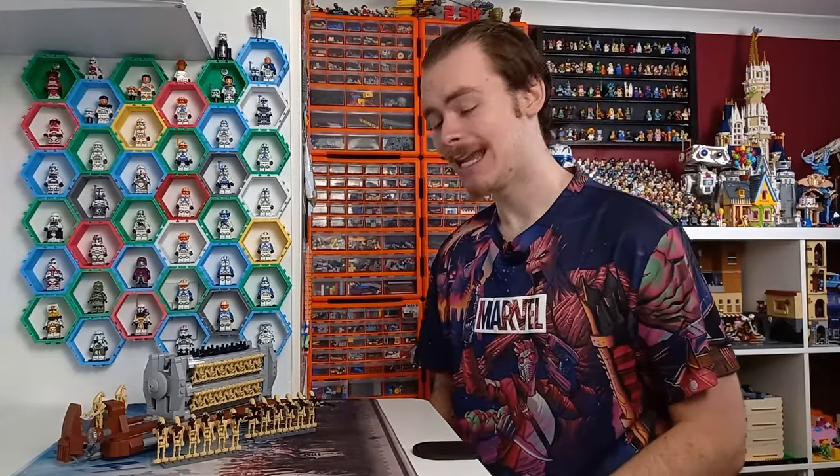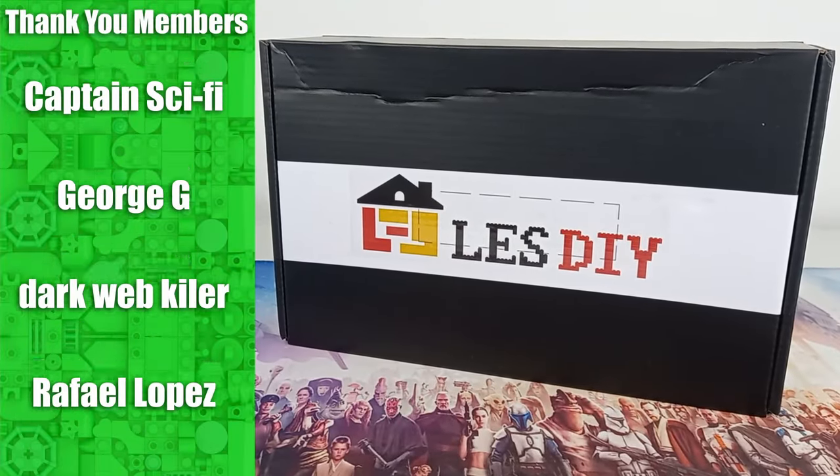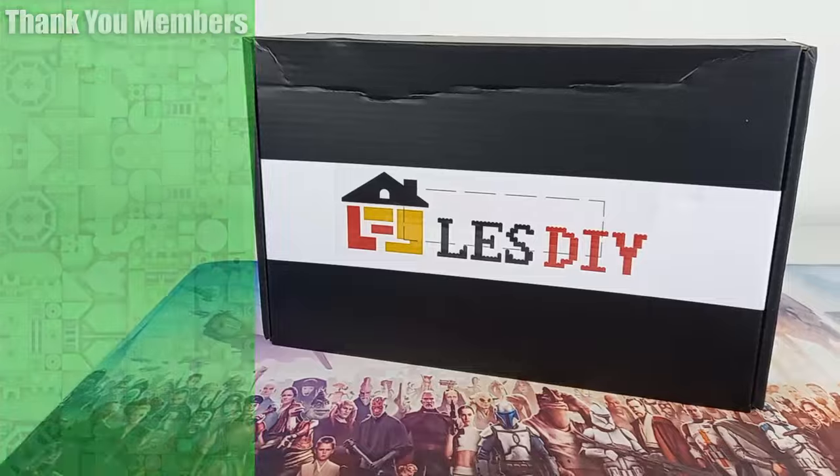I know what you're thinking — this is a lot of battle droids, and yes, they all come with the set. This set has been kindly sent over to me from LesDIY, but all thoughts and opinions are my own.